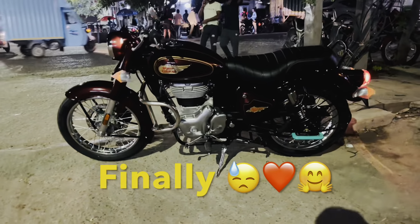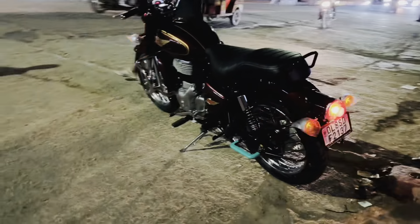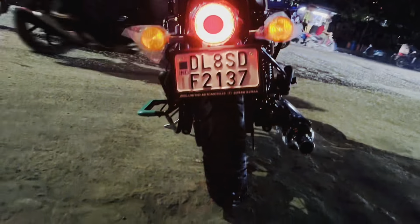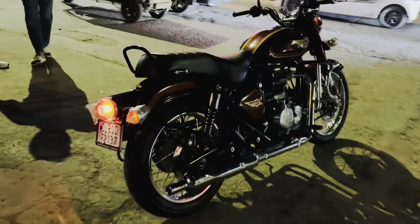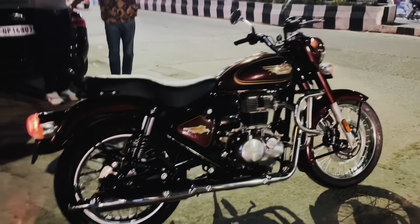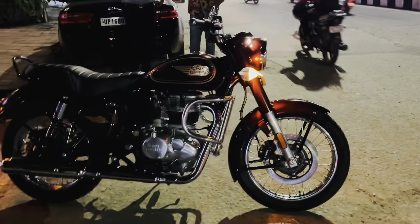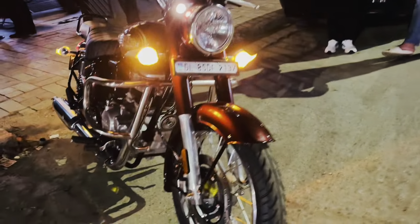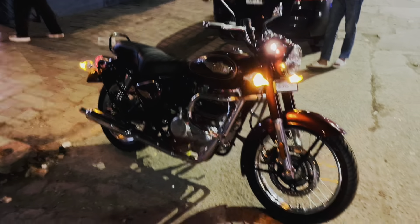So guys, after the whole day, finally all the number plates have come, it has been fitted, the delivery has been taken well, and we have brought this bike out. By the way, the bike is coming from here - how are the overall looks? The Bullet 350 mid variant - there is a black color and a maroon color, it looks more of a wine color. My favorite choice was this one because its first impression is retro and the bullet looks so good.